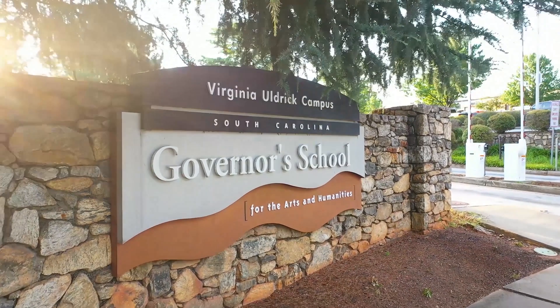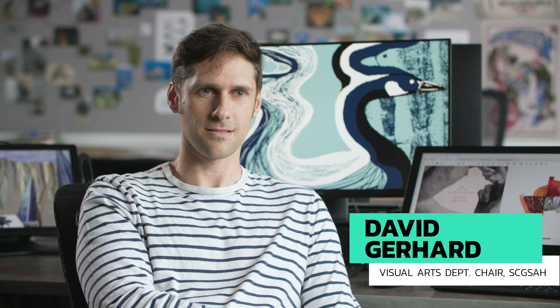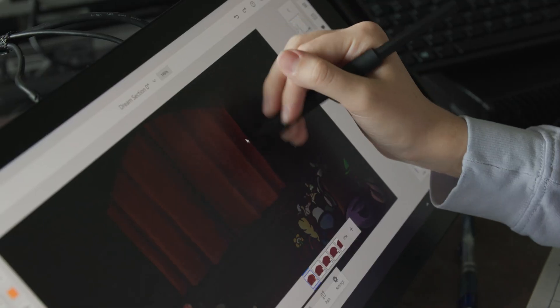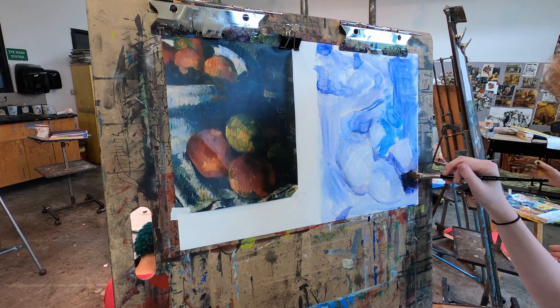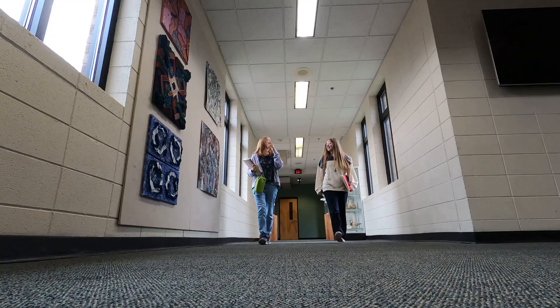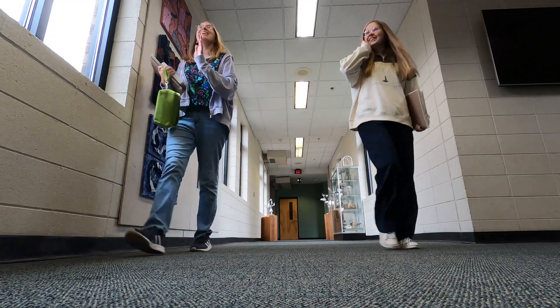Governor's School is amazing. This is a public residential high school where 11th and 12th graders live. They get to try out all the different kinds of art there is. It's kind of like a small BFA or even a small MFA program, but for highly talented students who live in South Carolina. They have a regular high school experience in the morning and then in the afternoon they're in an arts program.